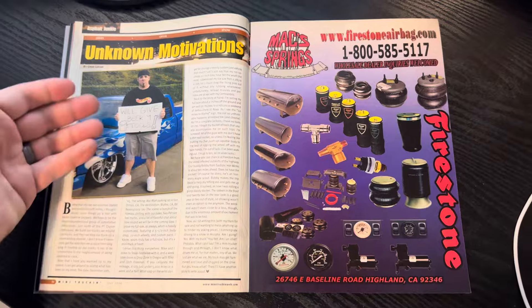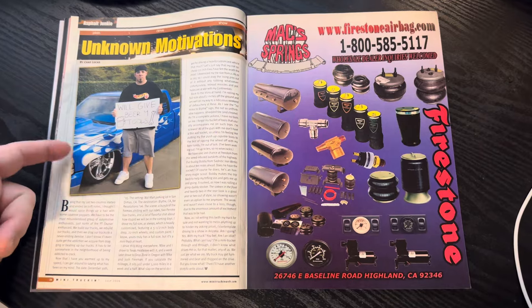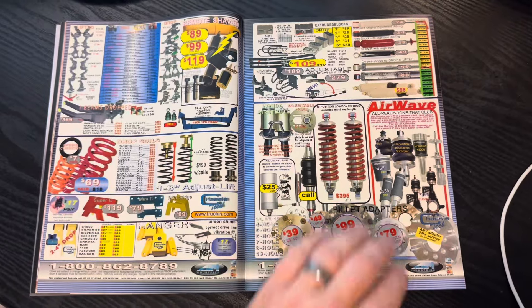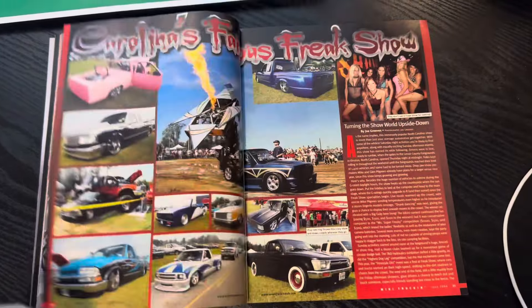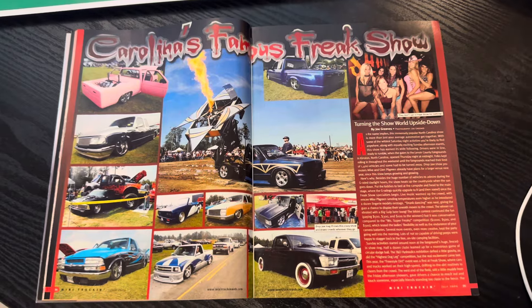Unknown Motivations — you've got Chad Lucas, shout out to the big homie. Got a Severed shirt on, the famous Hot Wheels shirt, 'Will give beer for tools.' And then you've got the former DTE — Down to Earth — full size. Was hanging out with Bobby Boucher from Down to Earth last weekend and we were talking about that truck. Don't forget, we are your mini trucking headquarters, and we're going to keep on keeping on here at OLP.